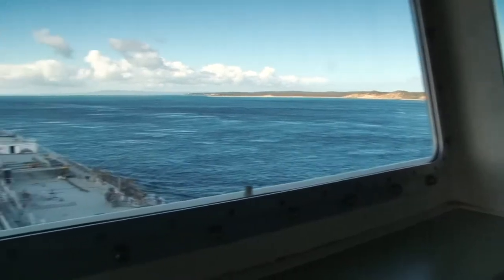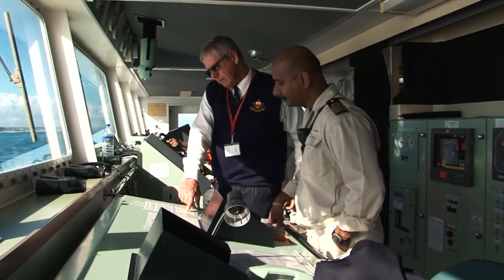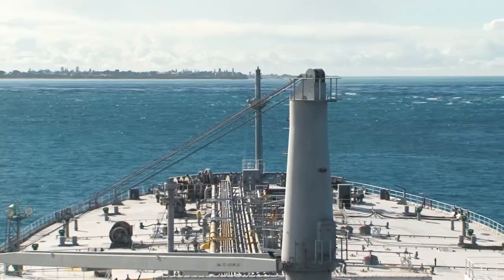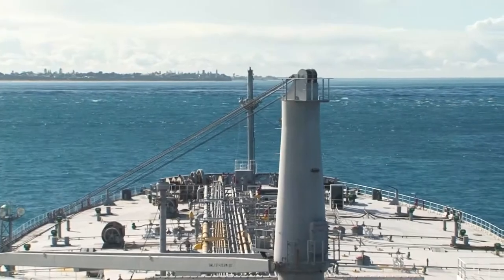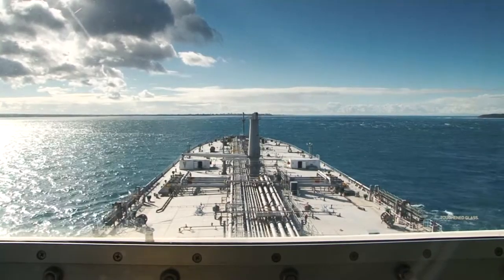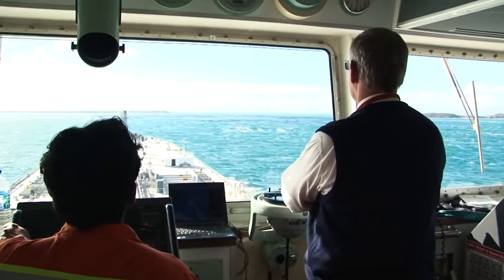The entrance of Port Phillip Bay is recognised as one of the most hazardous port entrances in the world. The biggest challenge is that water does not run straight in and out of the entrance to the bay. Here, ships can encounter enormous turbulence, and at times even have the tide pushing the bow one way and the stern another.